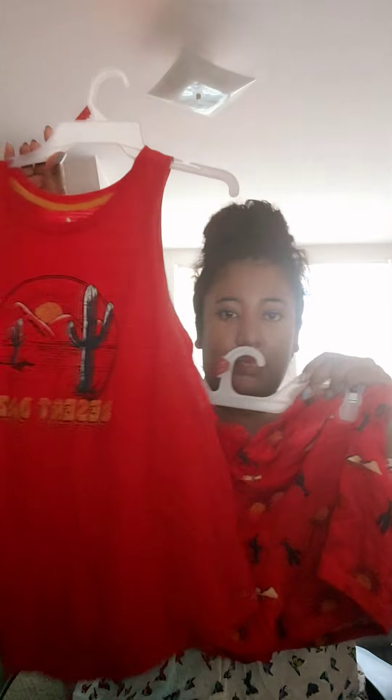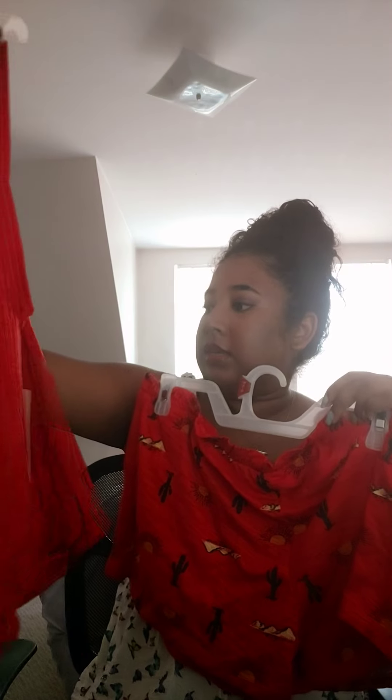First I got this cute two-piece sleepwear set. It says 'Desert Days.' It's really cute, and I'm going to be using this when I go on a trip in a couple of weeks.